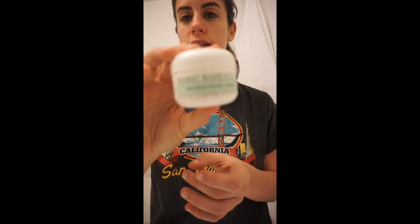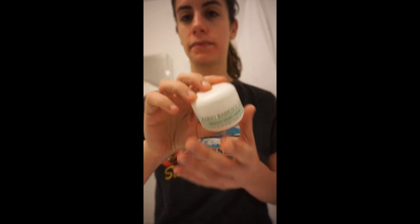Next I use this Mario Badescu protein night cream. This kind of seals everything. It's really lightweight, it's not oily, but for some reason it's the only cream that I like on my face and neck.